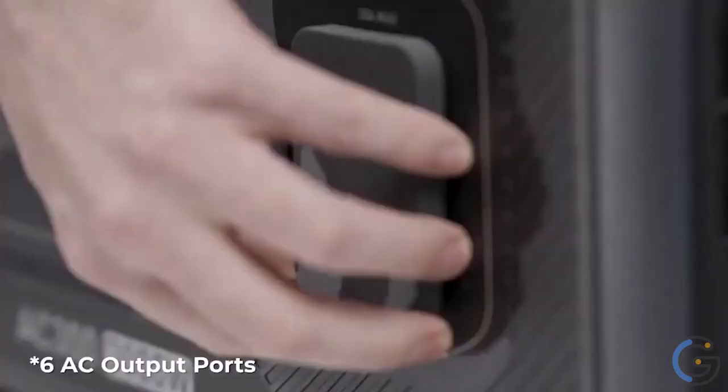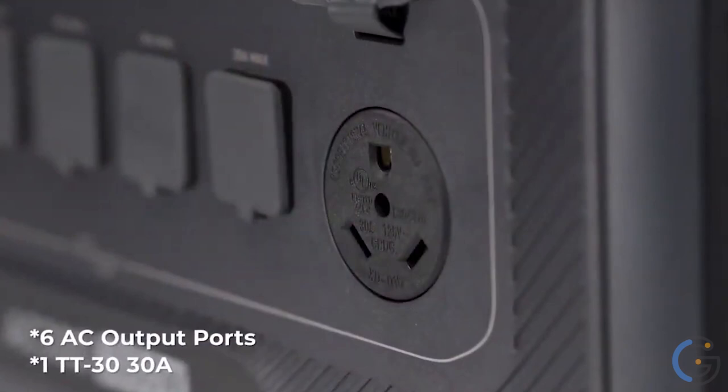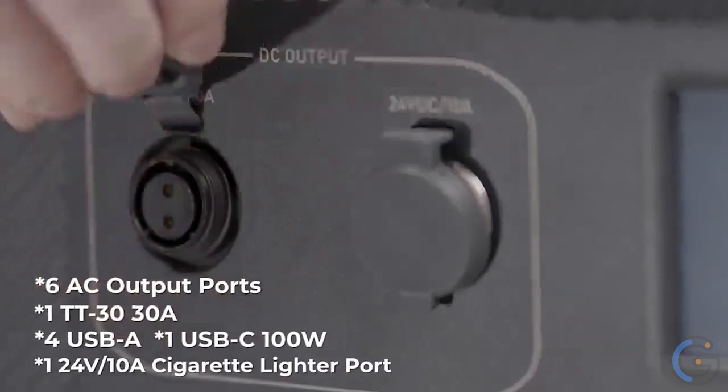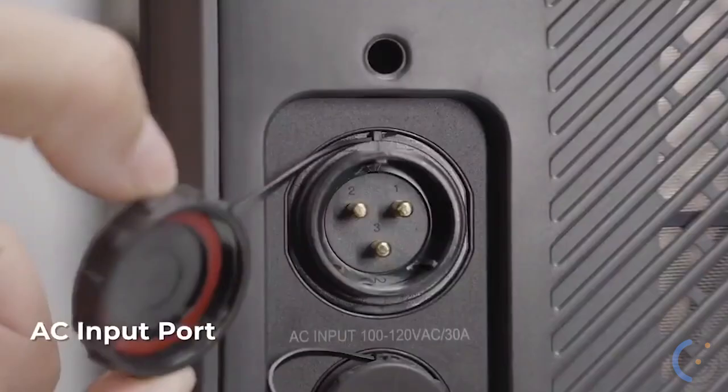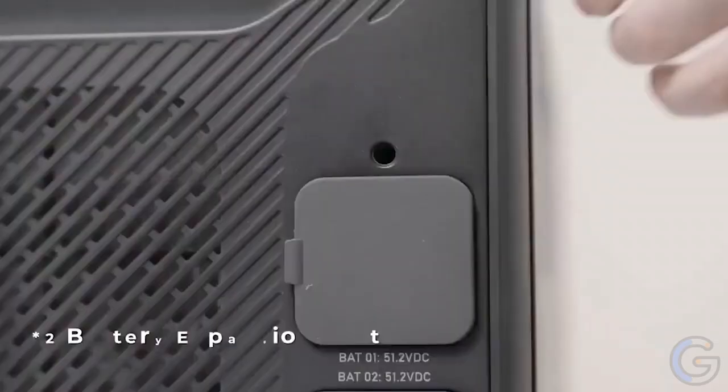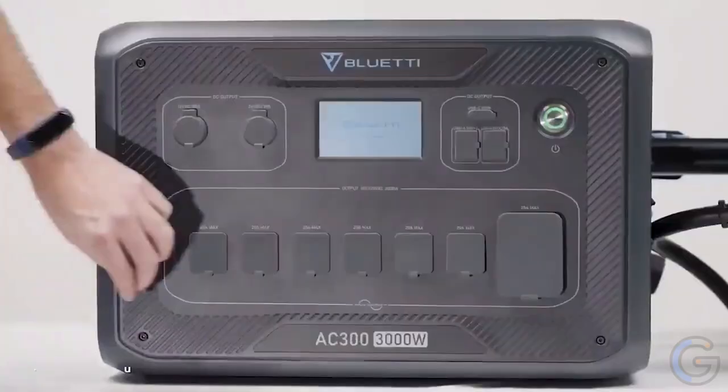It features four 20-amp plugs and one 30-amp L14-30 output port with a 3000 watt-hour pure sine wave inverter. This gadget can power most of your household appliances. Even better, it keeps a low temperature while powering up and you won't have to wait long to charge — it goes from 0 to 80 percent in about half an hour.